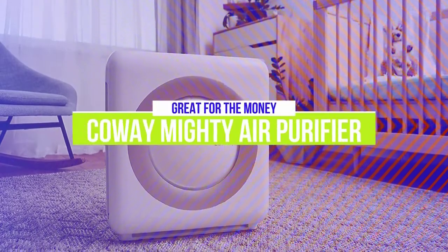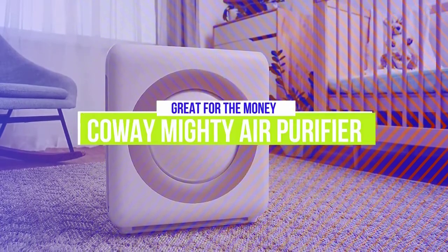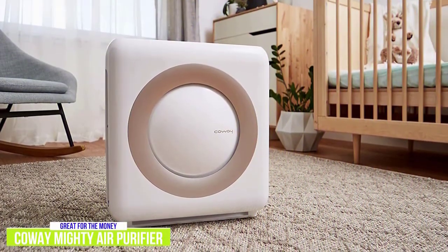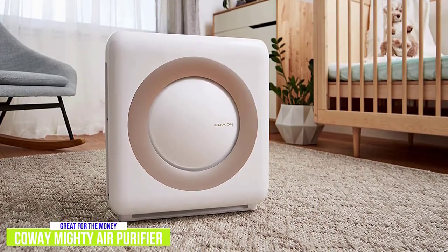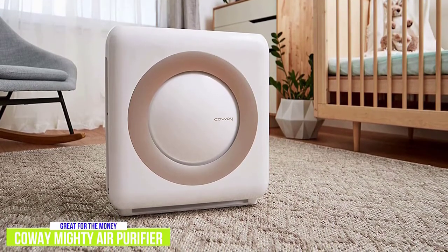The fourth product on our list is the Coway Mighty Air Purifier. This is a great air purifier for the money. If you have a medium-sized space, you might be interested in the Coway AP1512HH Mighty Air Purifier. At around $170, it is more than twice the price of the Levoit Air Purifier, but you get great value for the money since it can purify the air up to 361 square feet.